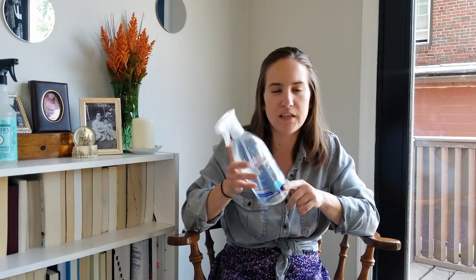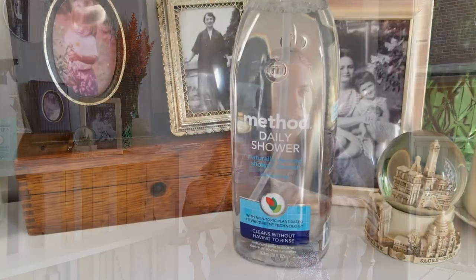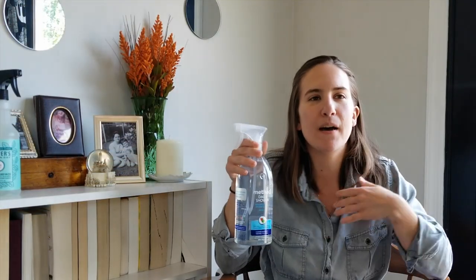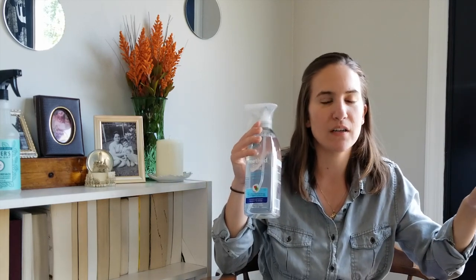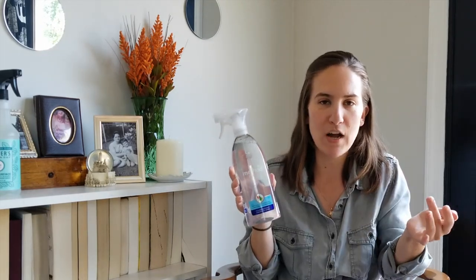This is the Method daily shower spray in the ylang ylang scent. I don't know exactly how I feel about this product — I feel like it does work but it's not amazing. I didn't know they had it in this scent, so I figured I'd try it and retest the product. I think you have to be more consistent about spraying every time after you shower for it to really do its job. I love method shower products in general, and I can't wait to smell this one.